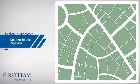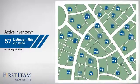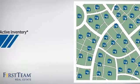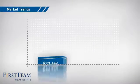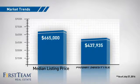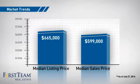Wondering how it stacks up against the competition? There are now just over 55 homes on the market within this zip code, with a median list price of just over $650,000 and a median sale price of just under $600,000.